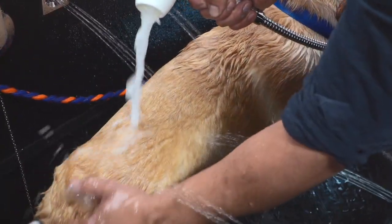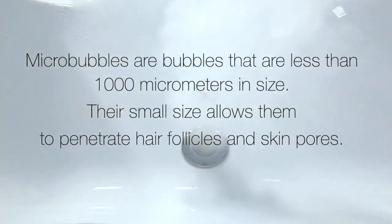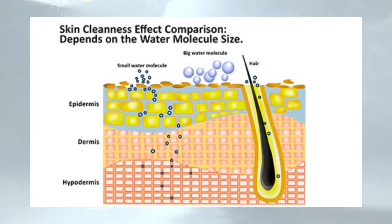Pets love the soothing feel of Microbubble Therapy. Microbubbles are bubbles that are less than 1,000 micrometers in size. Their small size allows them to penetrate hair follicles and skin pores.